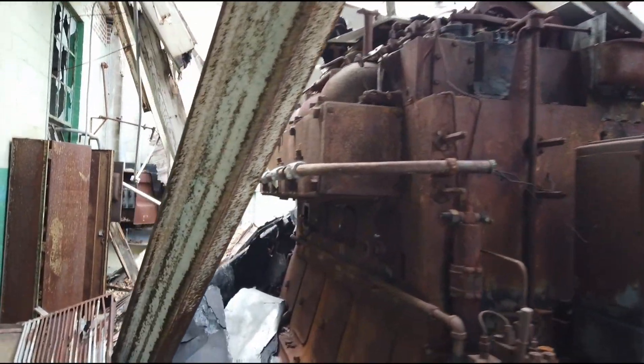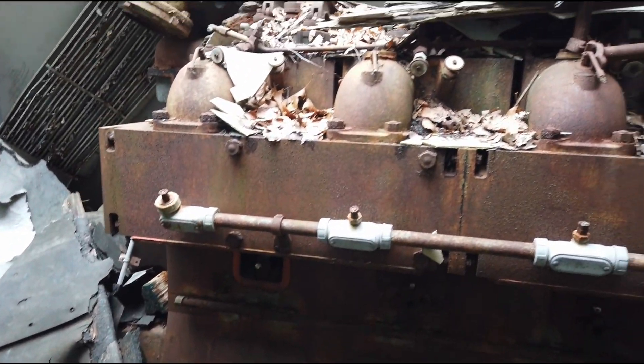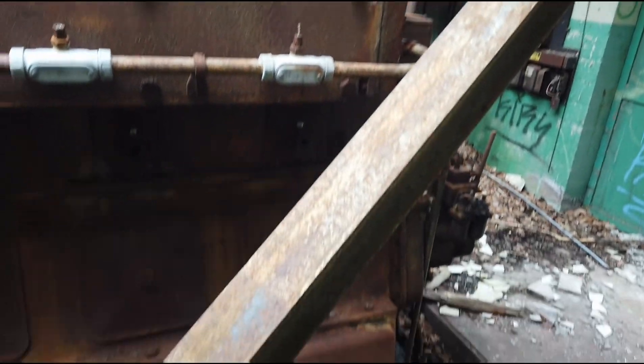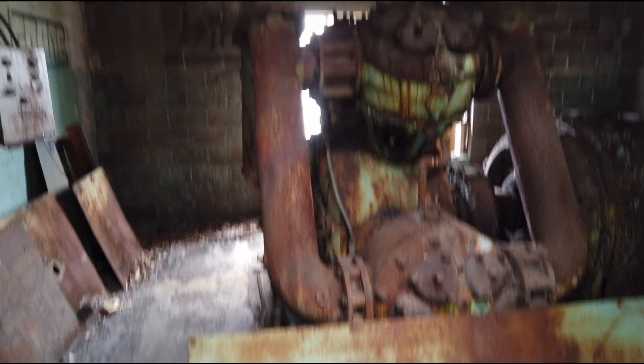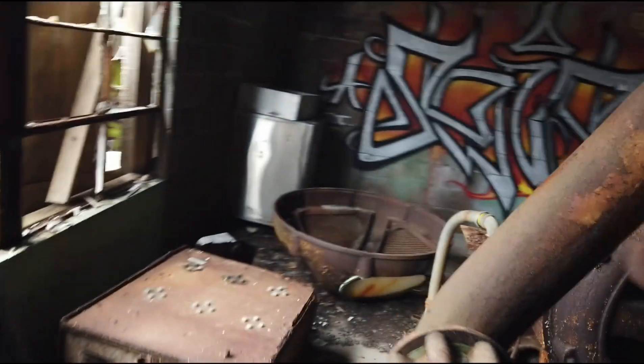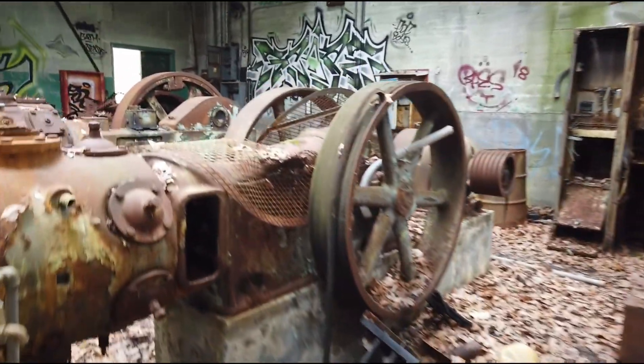We come into this building and see this huge-ass motor — thing is intense. Look at this thing, that's nuts. Holy fuck, look at this shit — look at all these pumps! That's pretty badass. That's a big motor — holy shit. Yeah, they look like tractors.